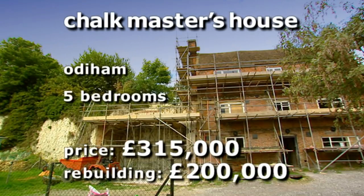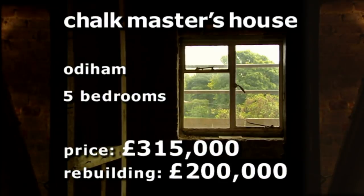The chalk master's house will include five bedrooms and four living rooms. The price is £315,000, and realistic rebuilding and fitting out costs are £200,000.